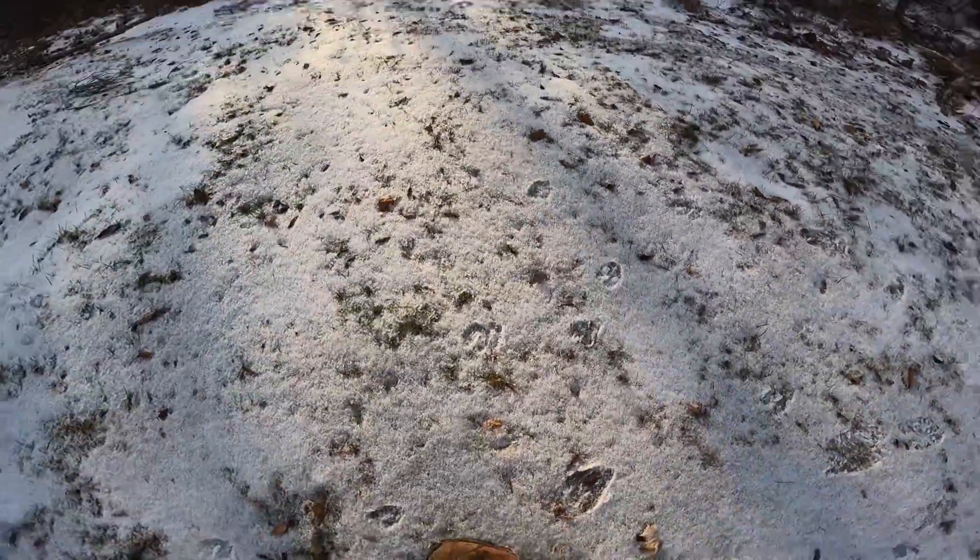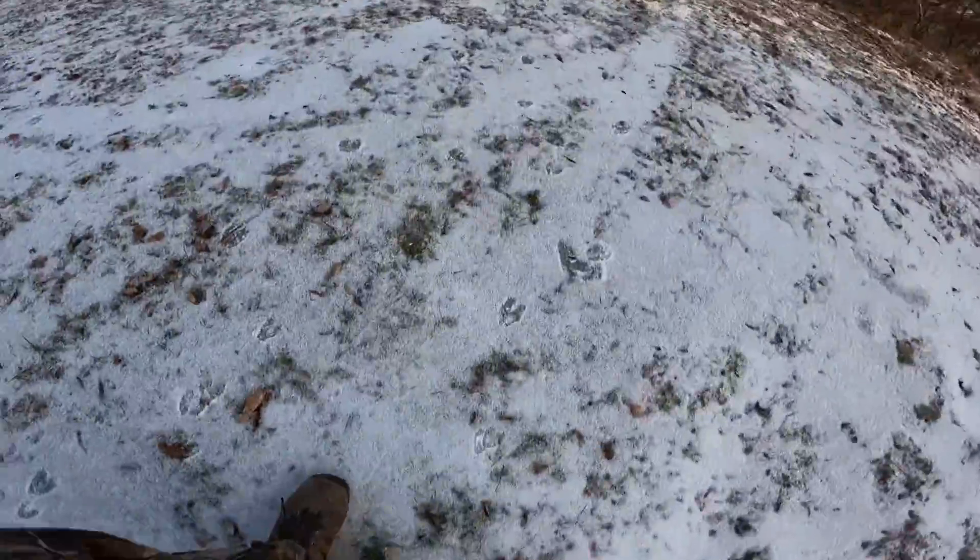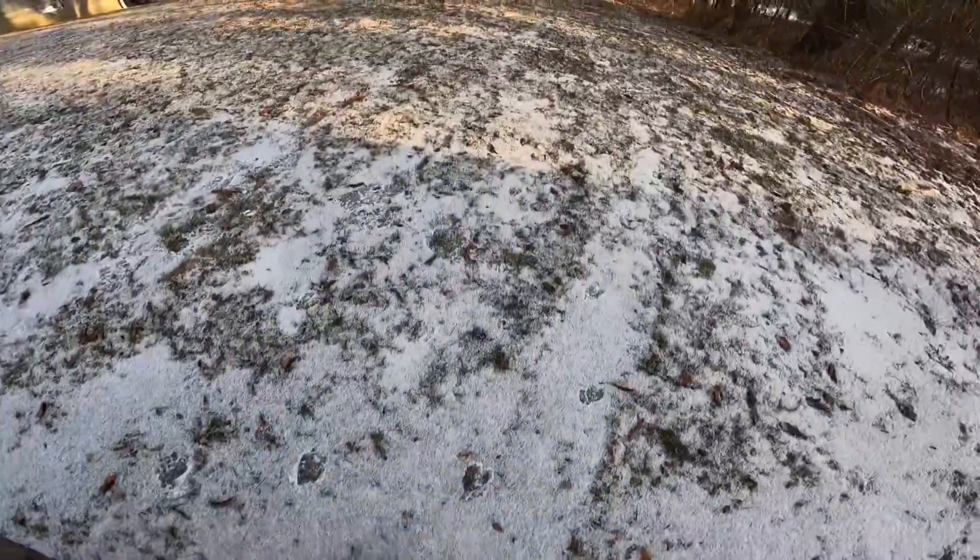Deer tracks in here — we're in our backyard. Fresh, too. Lots of them.